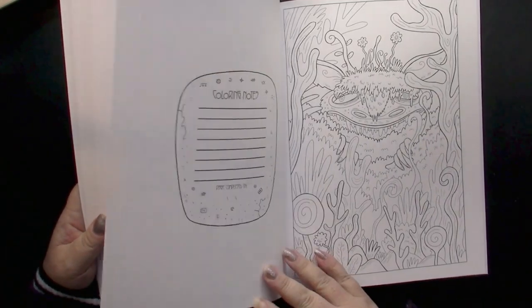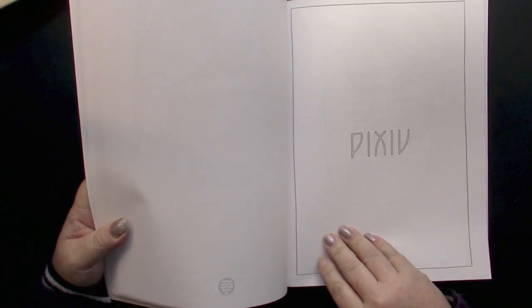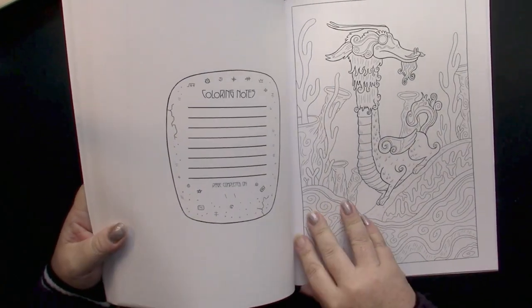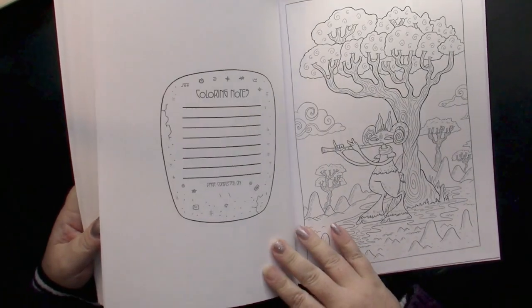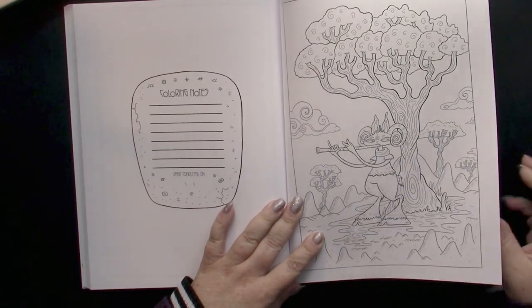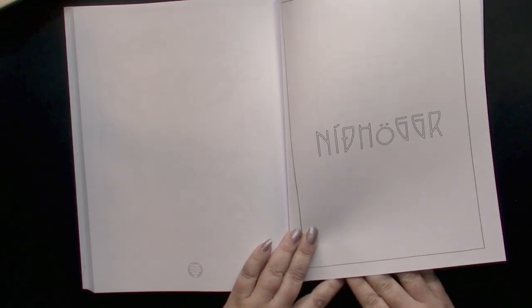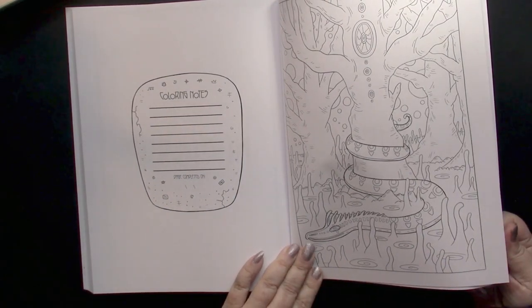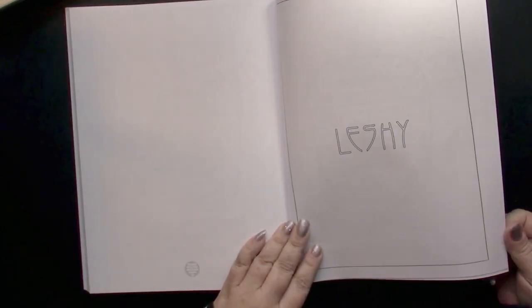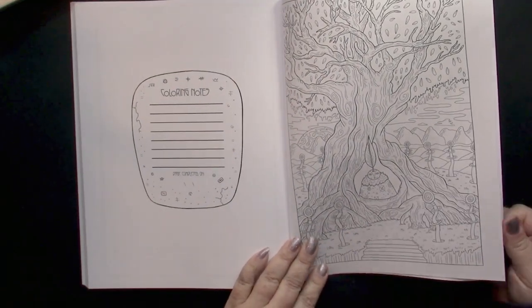Bunyip — now I believe that's Australian. It's a wide variety of creatures here from all over the world. Fantastic renditions. Awesome, I'd love to see more work from this artist. This looks like it might be a Viking mead horn. It'd be interesting to look these up. This feels like it might be our last one, and the book ends with one blank piece of paper.